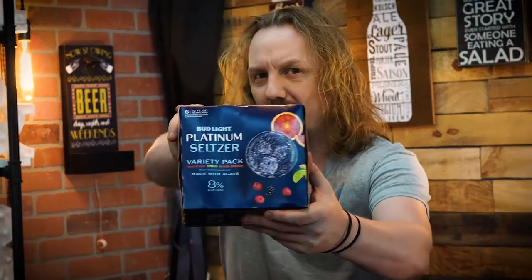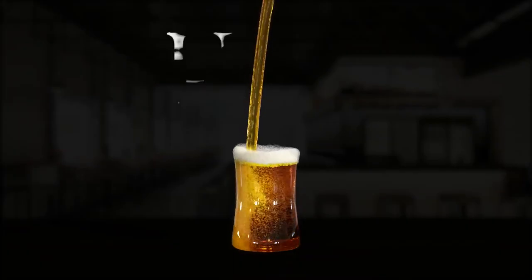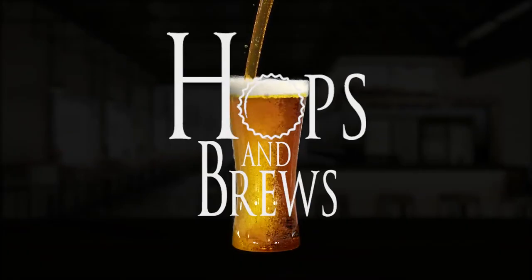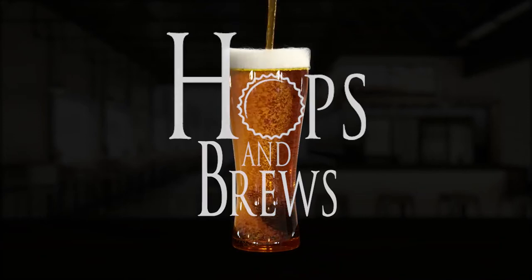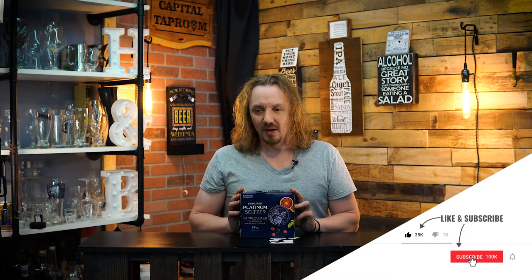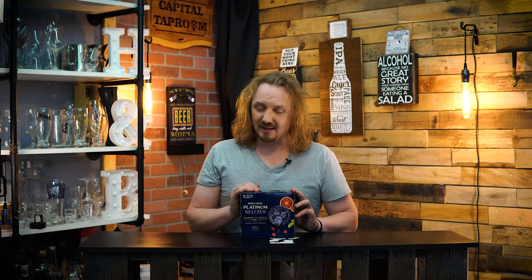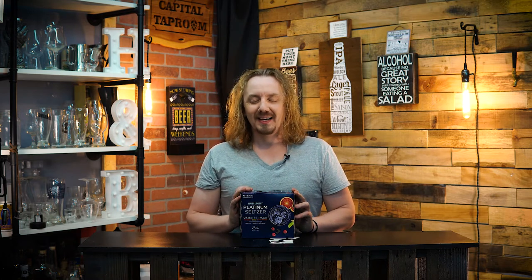Hey guys, I'm John L. Thompson Brews, and today we're going to be taking a look at the strongest beverage in the Budweiser family. We're going to be checking out the strongest beverage in the Budweiser lineup — not talking about InBev's full lineup, just something that says Budweiser or Bud Light. And that is Bud Light Platinum Hard Seltzer.